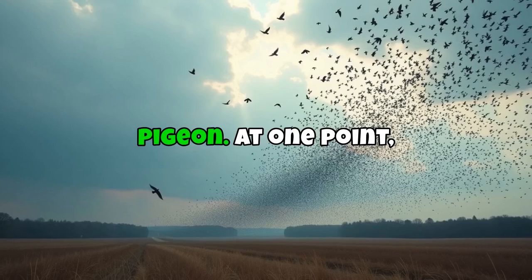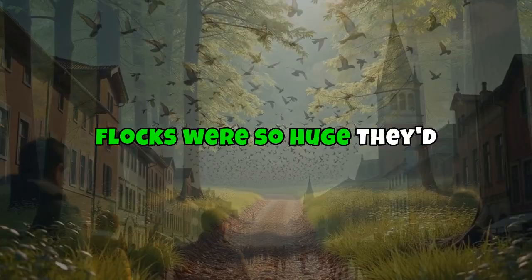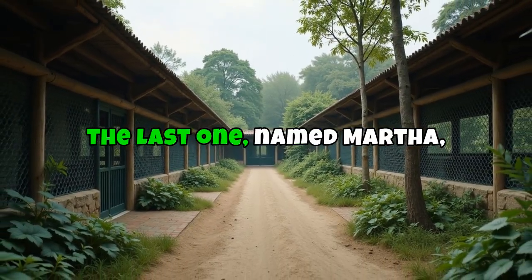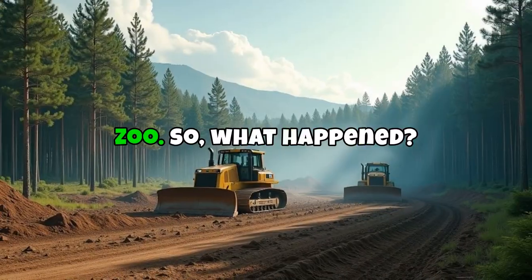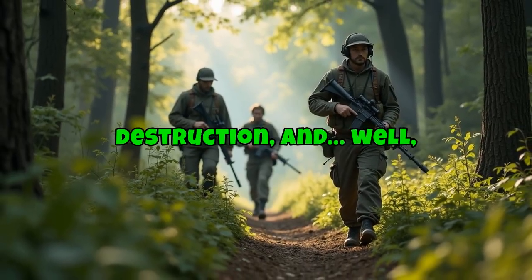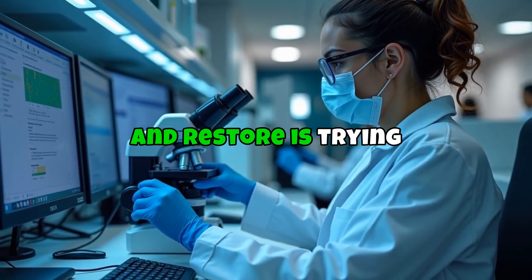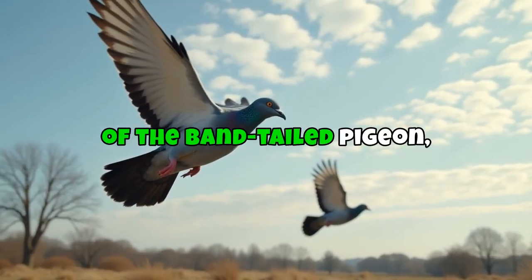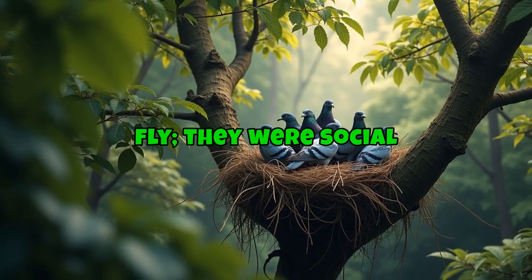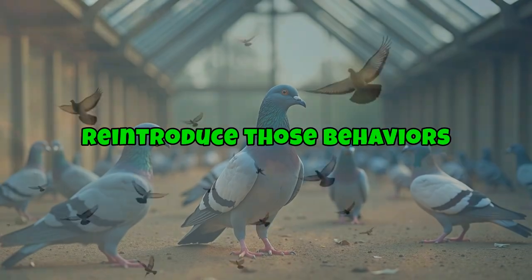Number 8: the passenger pigeon. At one point there were billions of these birds flying over North America — their flocks were so huge they'd block out the sun for hours. But by 1914 they were gone. The last one, named Martha, died alone in the Cincinnati Zoo. Overhunting, habitat destruction, and humans being humans. A group called Revive and Restore is trying to bring the species back by editing the genes of the band-tailed pigeon, a close cousin, to reintroduce passenger pigeon traits. Scientists would also have to figure out how to reintroduce their complex social nesting behaviors.